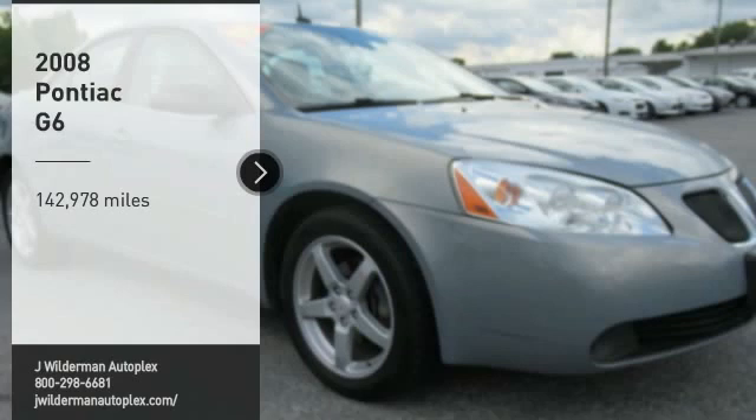Take a ride in the 2008 G6, a great-looking sedan with the personality of a sports car. The Pontiac G6 incorporates fine-tuned independent suspension, 219-horsepower V6, and 4-speed automatic transmission with driver-shift control.